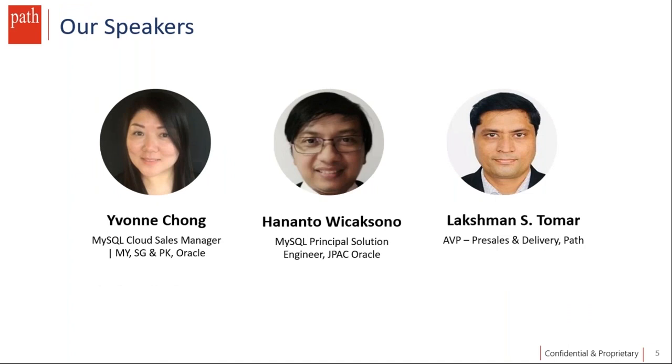We also have with us Hanantu, MySQL Principal Solutions Engineer at Oracle with 20+ years of IT experience. He's an evangelist on MySQL Database and containers, with expertise running MySQL on container-driven infrastructures such as Kubernetes, OpenShift, and Oracle Container Engine for Kubernetes. Welcome, Hanantu.